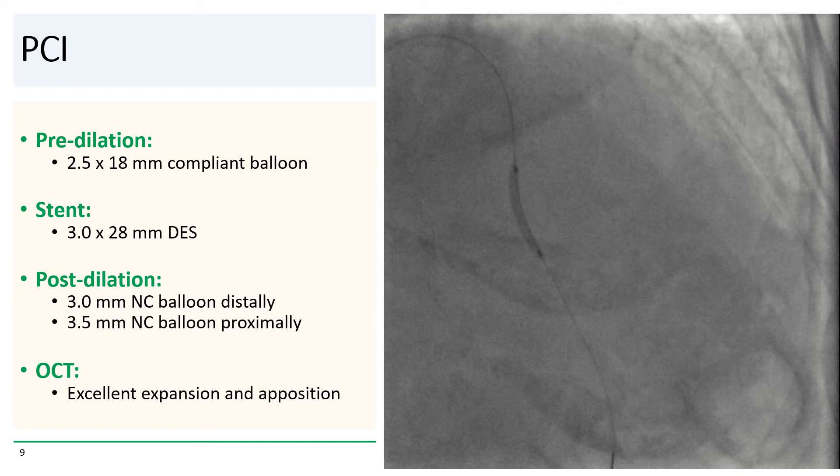PCI was straightforward. The lesion dilated nicely with a 2.5 mm compliant balloon. It was stented with a 3.0 by 28 mm DES and post-dilated with 3.0 and 3.5 mm NC balloons. OCT then showed excellent stent expansion and strut apposition.